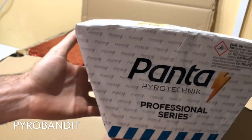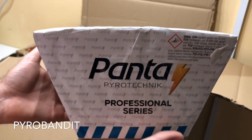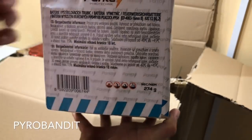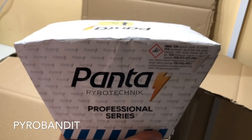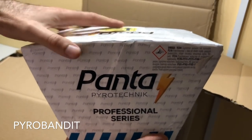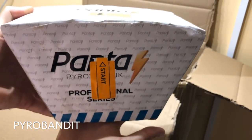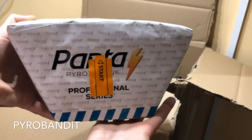Next up we have another professional series cake by Panta Pyrotechnics, and this one is called Peacock. It's a 49-shot cake and it has 274 grams of powder. This is a beautiful fan cake - it doesn't have any reports or big bouquets. It is mostly colored comets, but it's a very nice professional effect. If you're into that kind of stuff, this is a really nice little cake to add. I think it was about 18 or 19 euros, which is pretty reasonable for a professional cake like this.